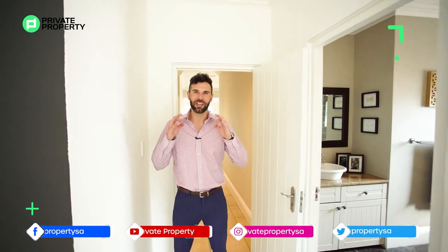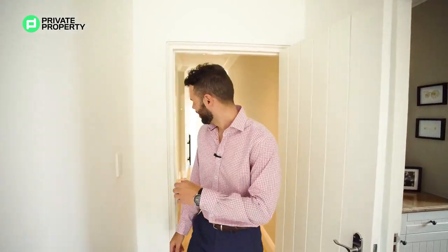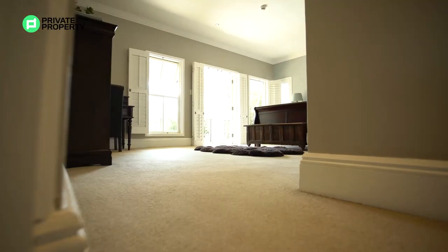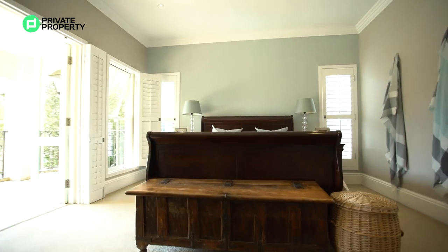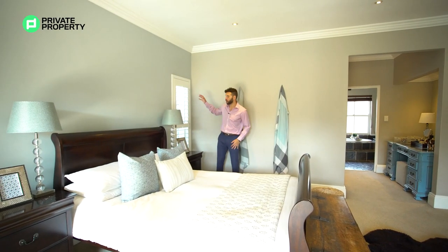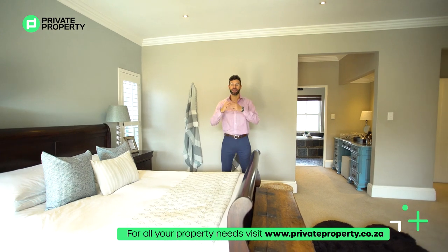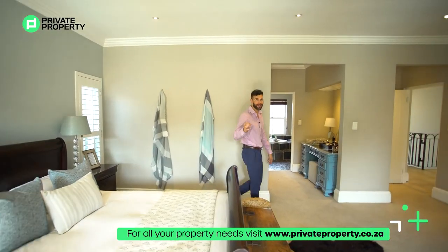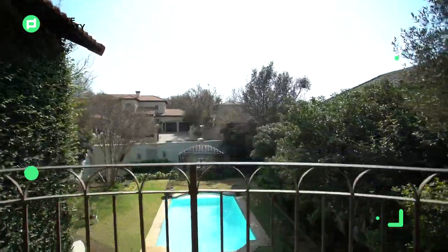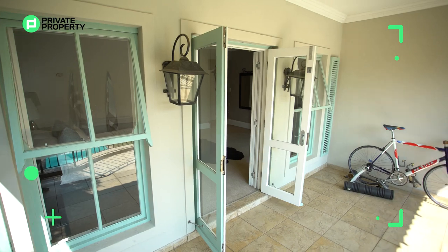It is time now to go to the crème de la crème — the master suite. This is how the king and queen are going to be living. A huge space, this bed fits in super easily. The theme of the home continues with shutters throughout — two windows right in front and those bay doors that open out onto your balcony. We've got a massive balcony out here overlooking your grounds, the fountain, and that incredible blue pool. You really can't ask for more, but in this master suite there is more.